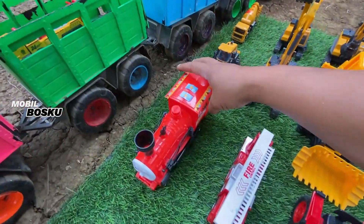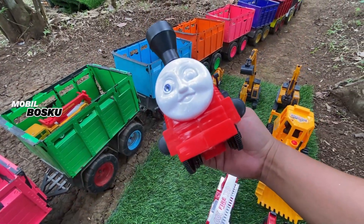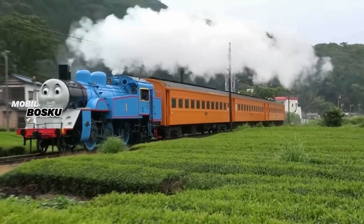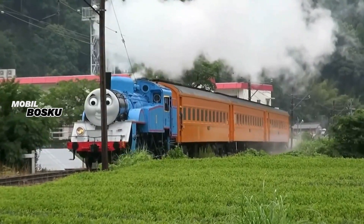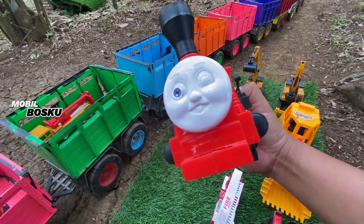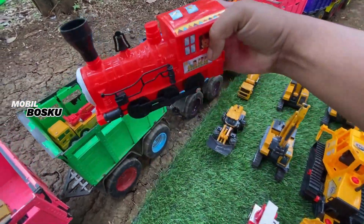Taruh sana. Widih! Lihat teman-teman, di sini ada kereta Thomas. Wow, warna merah. Mantul.